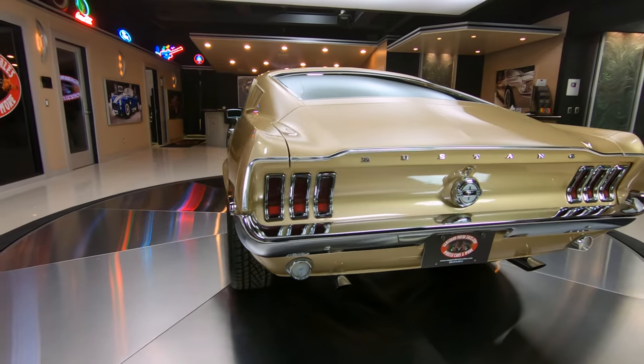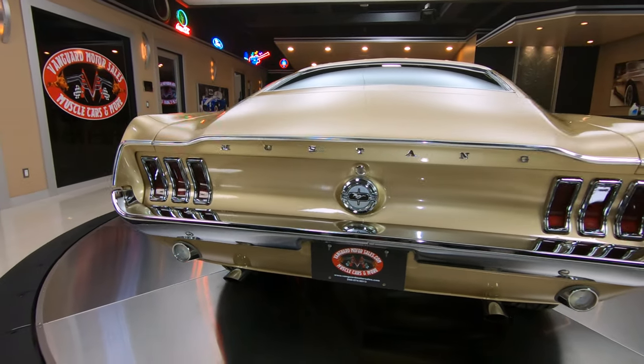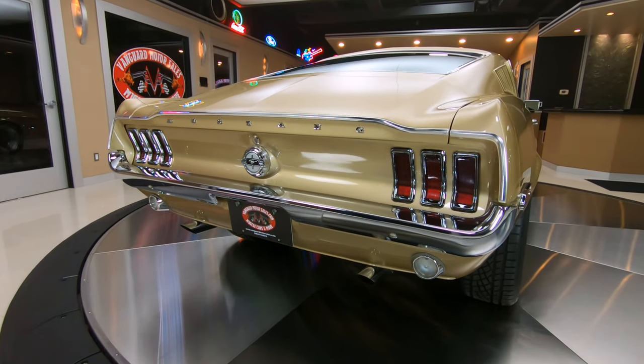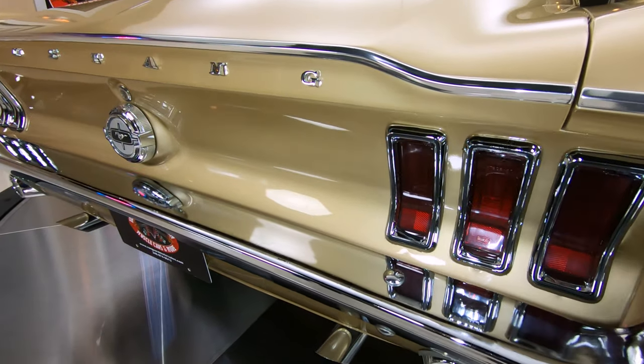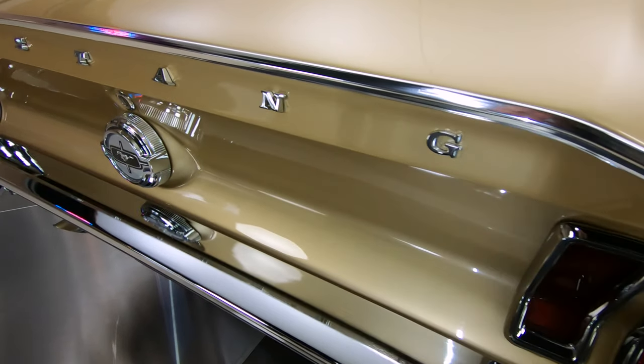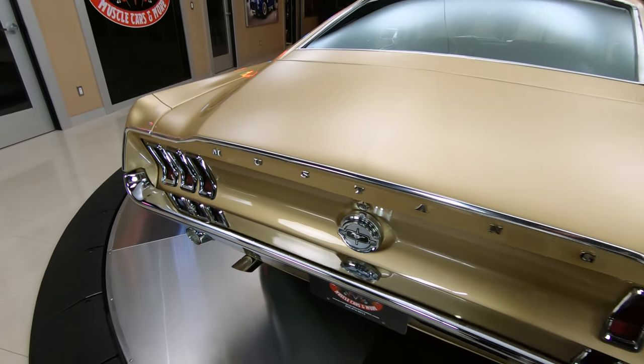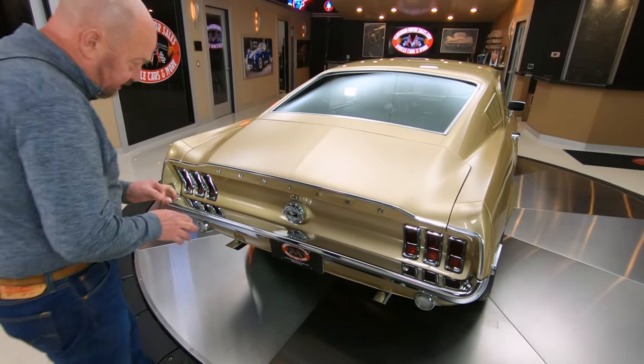We got great chrome on the back, we got our dual exhaust coming out. You can see all the trims around the taillights there are all looking good. We got our little pony on our gas fill looking good. The Mustang emblem is looking good.